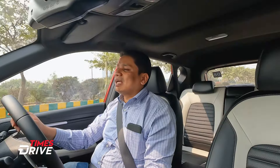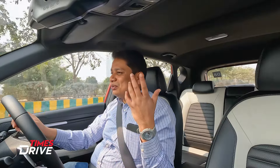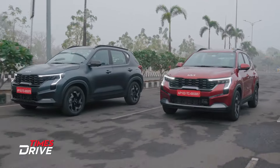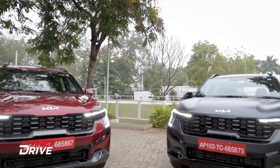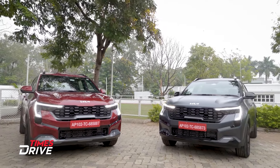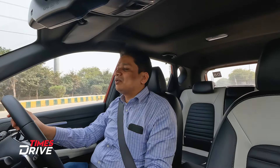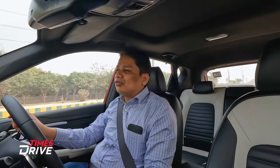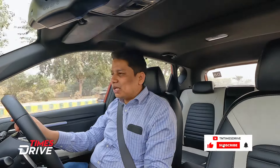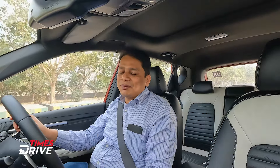Those are my positives and negatives of the Kia Sonet 2024 model. If you enjoyed watching this video, do let me know what you think, and if you feel I missed any positive or negative points, let me know in the comments section below. Please subscribe to this channel if you haven't done so, and follow us on all our social media platforms. It's bye for now — and before I forget, always remember to belt up whether you're sitting in the front or at the back.